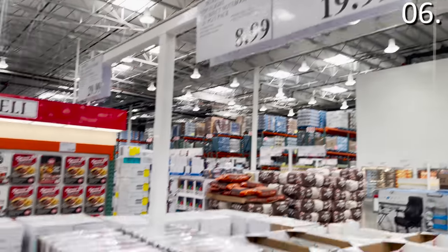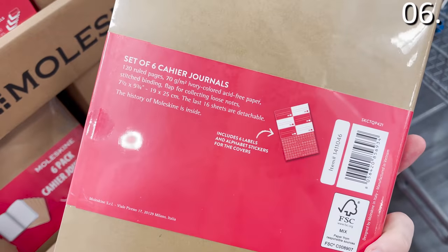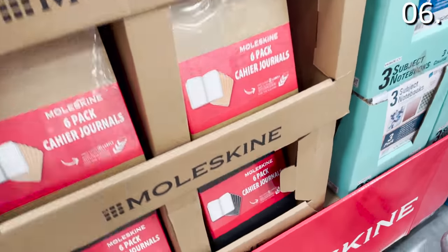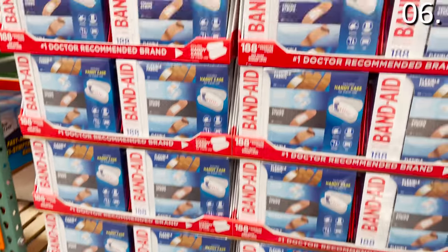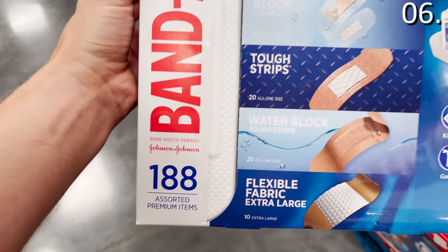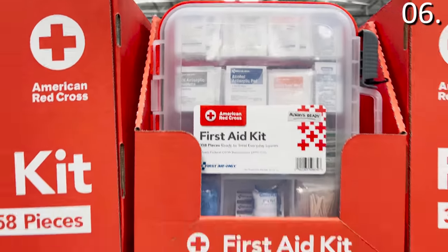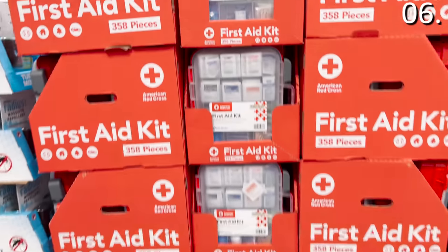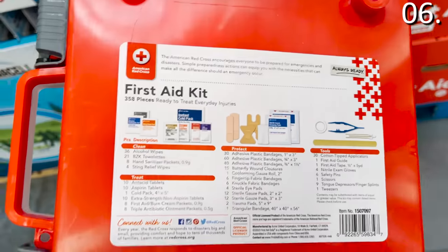In the number six spot, take a look at this Moleskine notebook assortment — a six-pack for $19.99. Moleskine is one of those higher-end brands that resonates with people of all ages, great for back to school, college, or organizing around the household. The 188-count Band-Aid variety pack is a smart buy with outdoor season in full swing, and the 358-count American Red Cross first aid kit for $24.99 includes scissors, tweezers, antibiotic treatments, and more — a great survivalist product at a sale price.